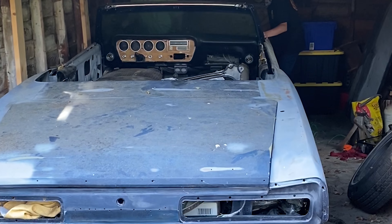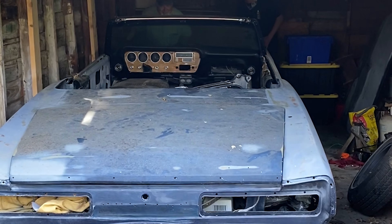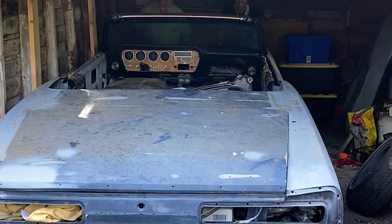Welcome to the first episode from CaliKid Customs, where we'll be going over my current restoration project, a 1966 convertible GTO, detailing the step-by-step process from the managing standpoint.